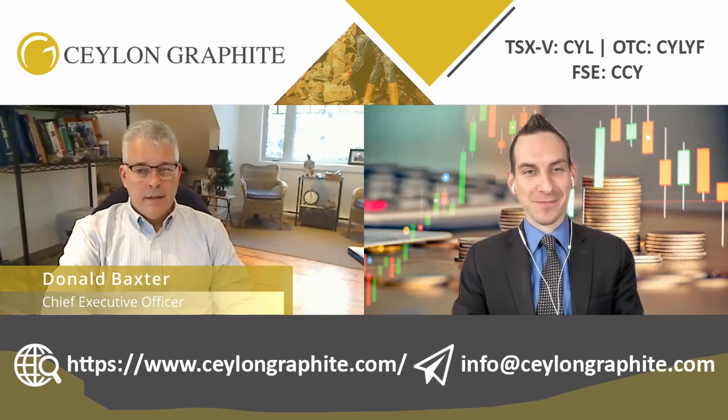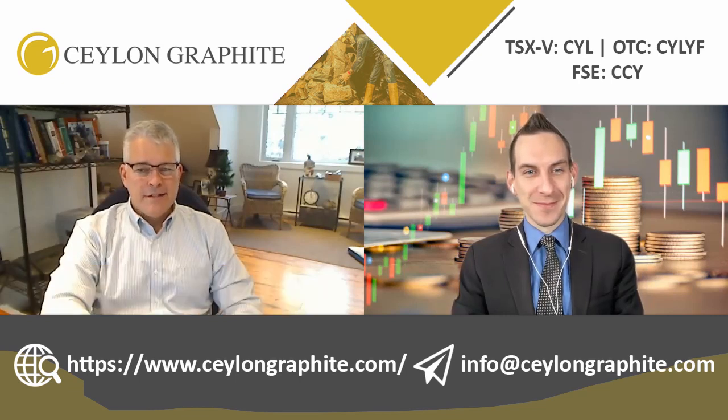Welcome back ladies and gentlemen to Salon Graphite's channel, the forefront of graphite and battery metal exploration. Joining us is Chief Executive Officer Donald Baxter. Welcome back, sir. Thanks, Kyle, great to be here as always.